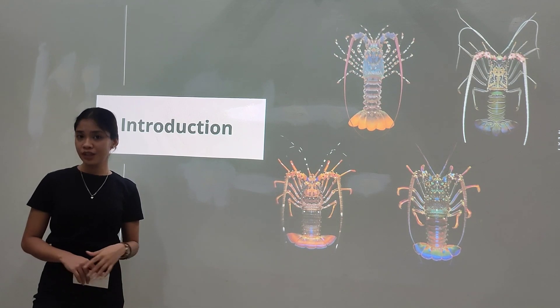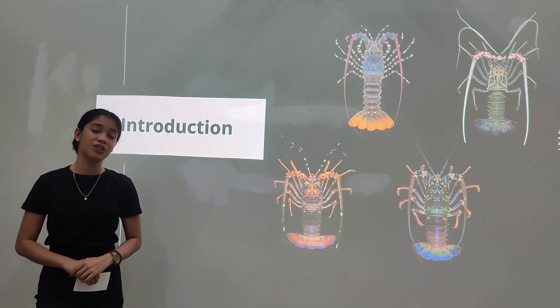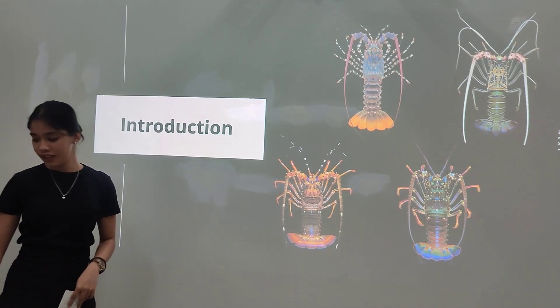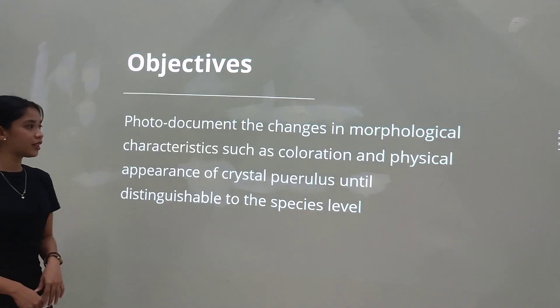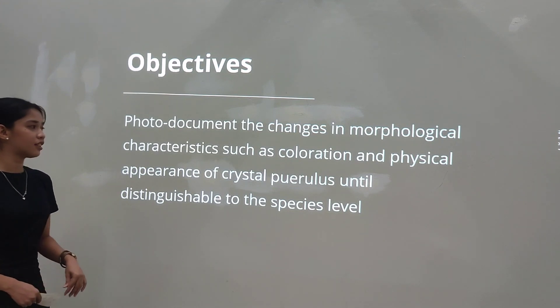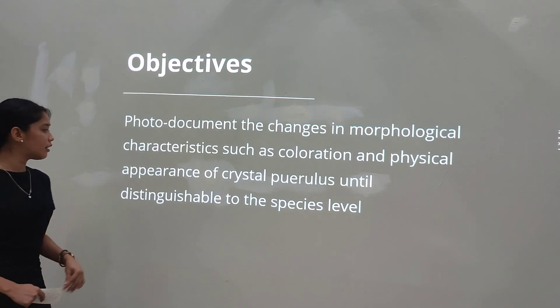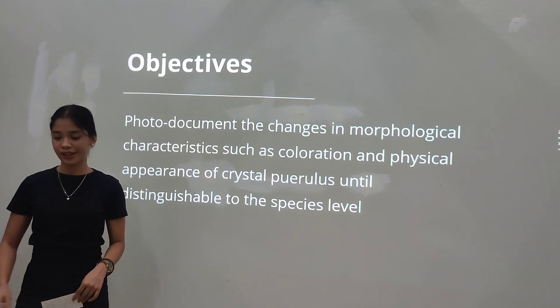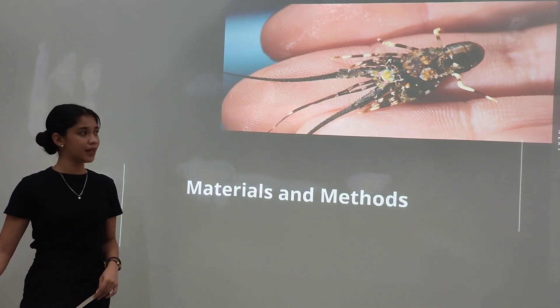However, information regarding the collected species during its puerulus stage is still unknown. Therefore, the study was conducted to document the changes in morphological characteristics, such as coloration and physical appearance, of the crystal puerulus until distinguishable at the species level.